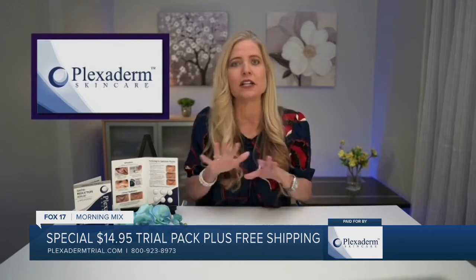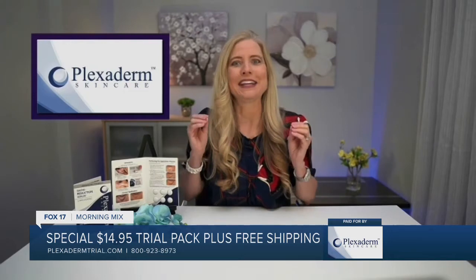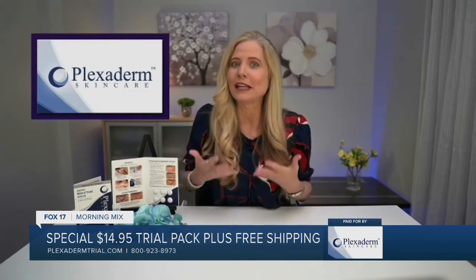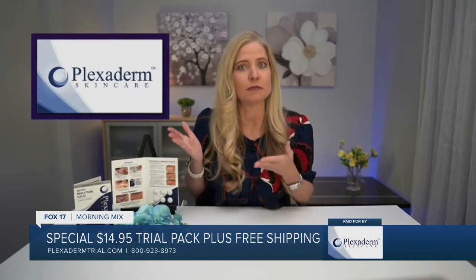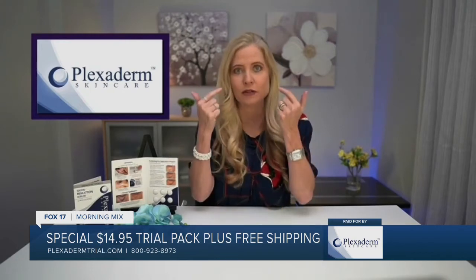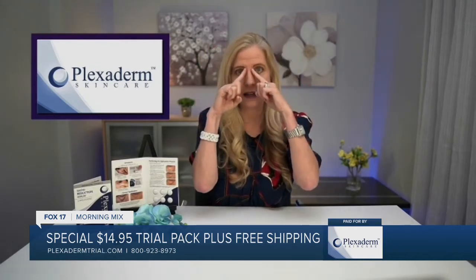I came across a study that said most stress comes to you when you're the age of 36 — they call it the mid-30s crisis. It also affects the proteins in your skin that reduces the elasticity. The top reasons people use Plexiderm are for under-eye bags, dark circles, forehead lines, and the 11s.